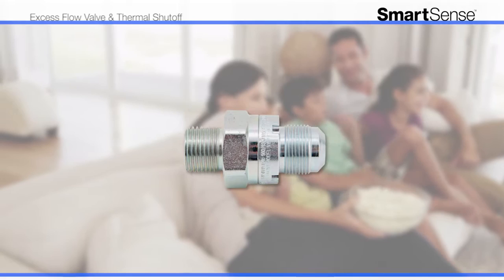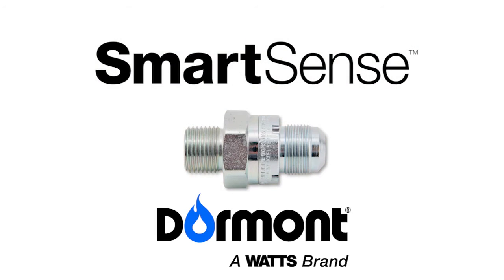Preserve your family's safety today with SmartSense from Dormont, the world's leading provider of gas connectivity applications for 60 years, with over 140 million successful installs. For more information about our products, please visit Dormont.com.